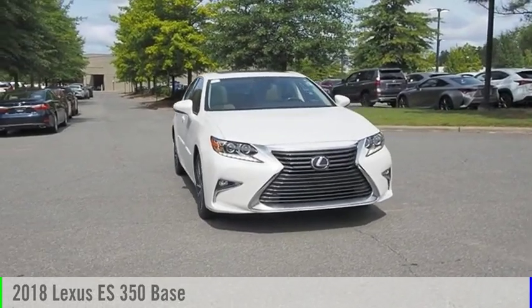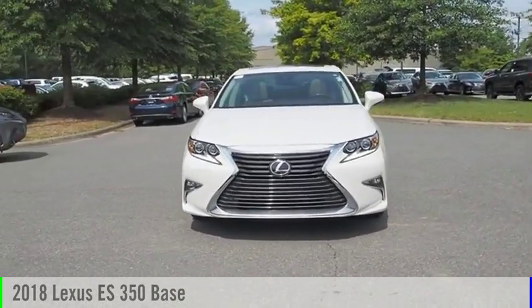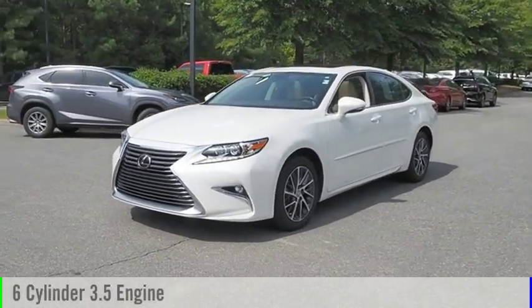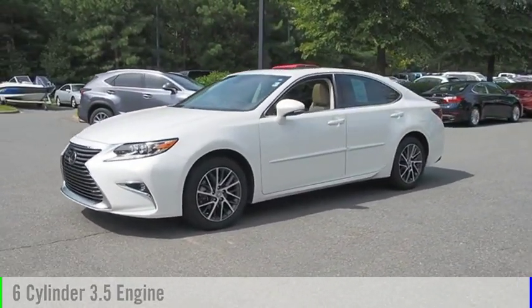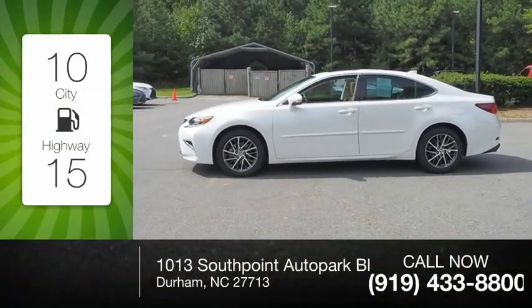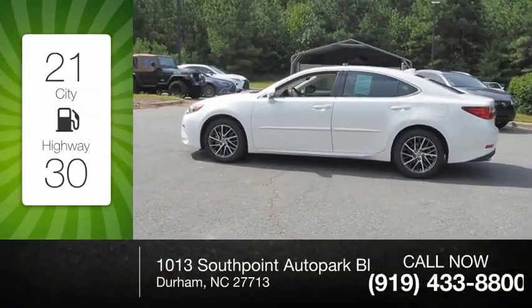Stop by and take a look at the 2018 ES 350. This vehicle is powered by a six-cylinder 3.5-liter engine and comes with a six-speed automatic transmission. Great fuel efficiency saves you money by requiring fewer trips to the gas station.